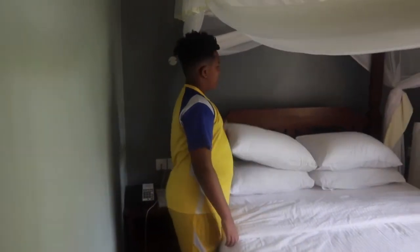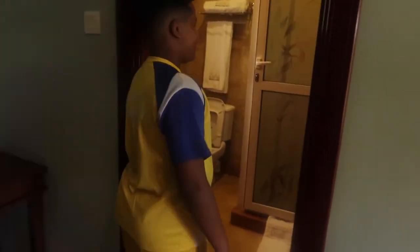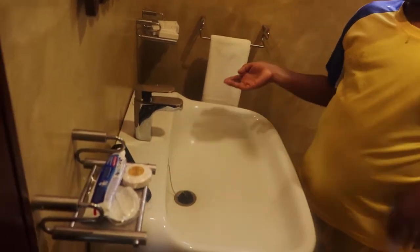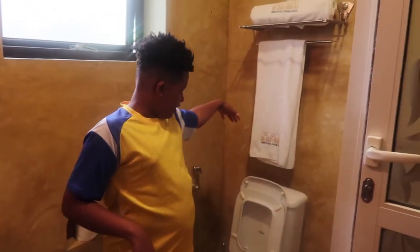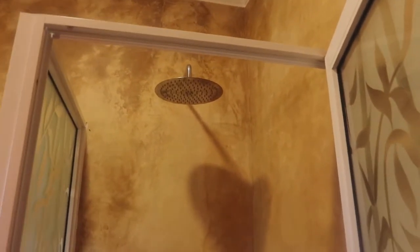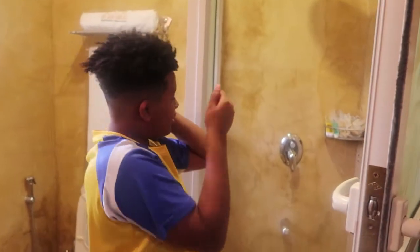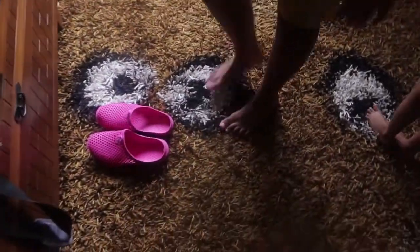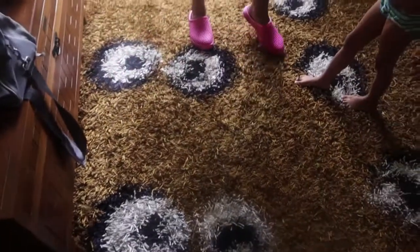The bed is nice and comfortable. The bathroom is exactly the same as the other one — soap, all the stuff, towels. Same toilet, but this one doesn't flush very well. There's a tiny hole up there, and when you use it, it brings a lot of water — that's why I like it, it rinses everything. This is a nice carpet, it feels good — they cleaned it. And there are slippers, even though they're pink!